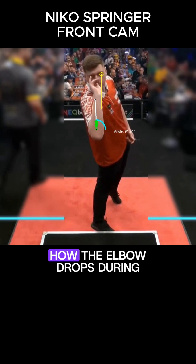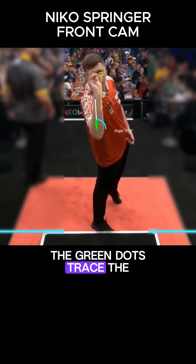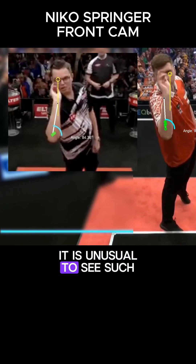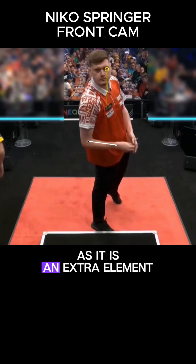Another interesting thing to note is how the elbow drops during the pullback. The green dots trace the position of the elbow. Usually, in professional players, the elbow is perfectly still. It is unusual to see such a movement, and it is not advisable as it is an extra element to control.